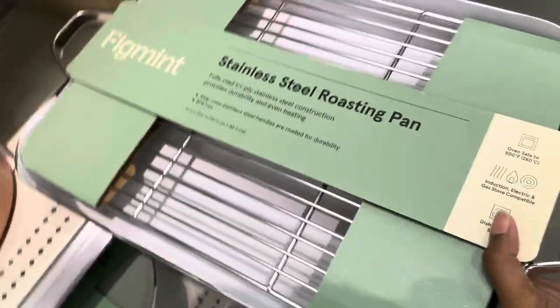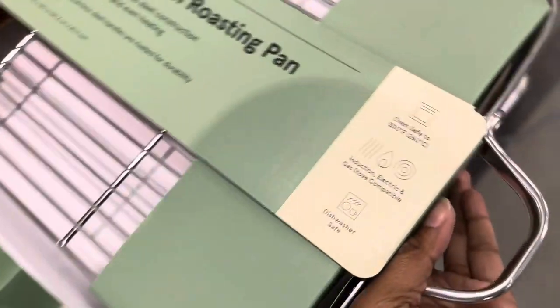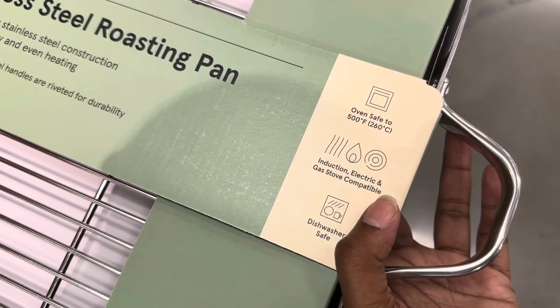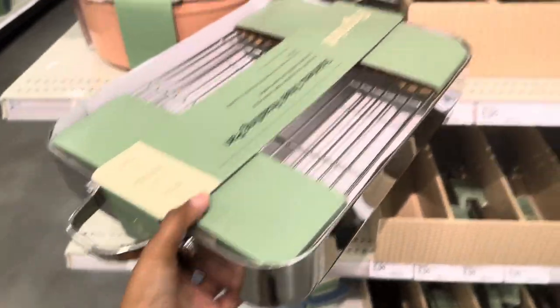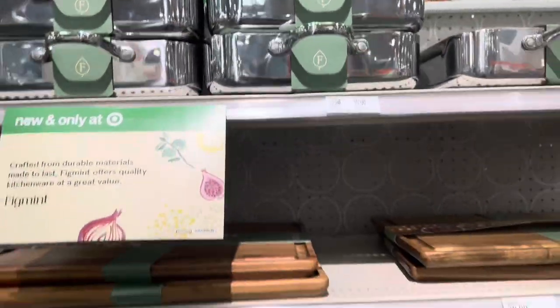So this is the stainless steel roasting pan — it definitely has some weight to it. It's oven safe to 500 degrees, induction, electric, and gas stove compatible, and dishwasher safe. It comes with the rack on top and handles on each side. These look really nice.